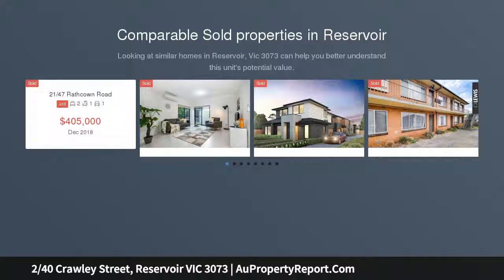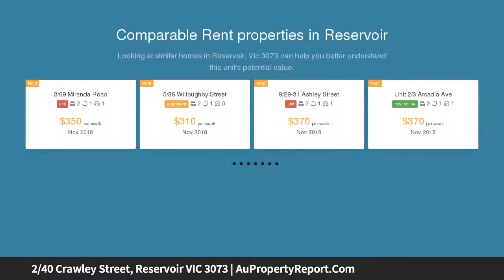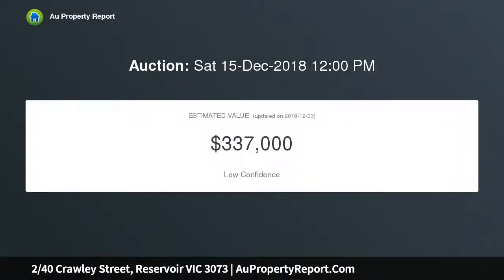This independent modern unit delivers superb single level desirability throughout impressively renovated dimensions, including a generous living and dining area, and a beautifully appointed contemporary kitchen and a designer bathroom.